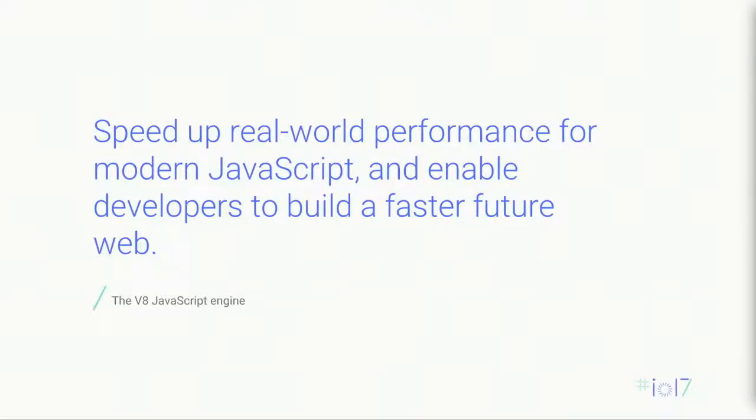There are two important parts of this mission. First, the JavaScript that V8 is optimized for is the JavaScript that you as developers are actually writing — including new language features as they get introduced, new patterns of application development, and new idioms. Second, as we participate in the TC39 standards committee and develop tools and give guidance, all of this goes towards a faster future web.